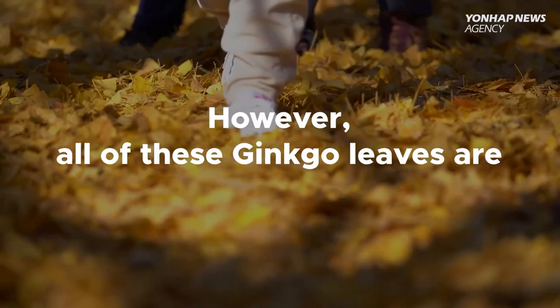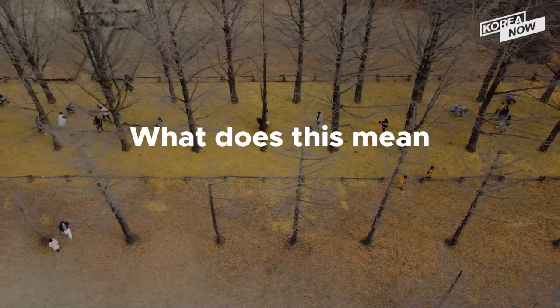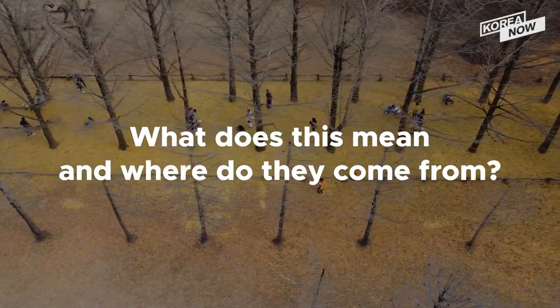However, all of these gingko leaves are not originally from Nami Island. What does this mean, and where do they come from?